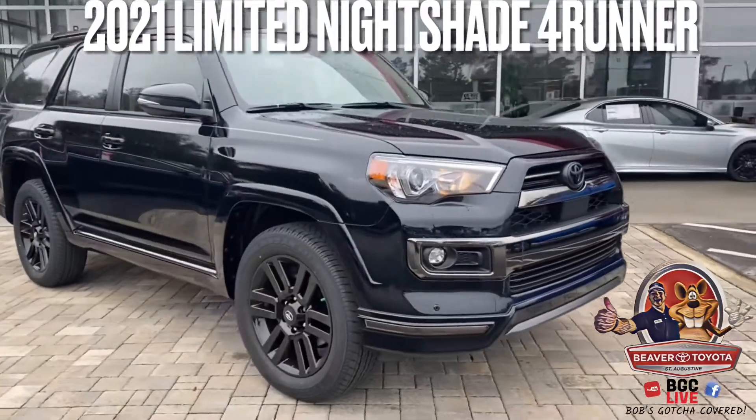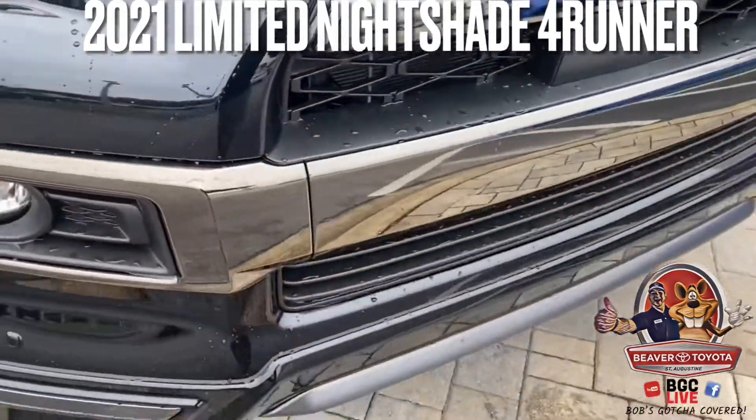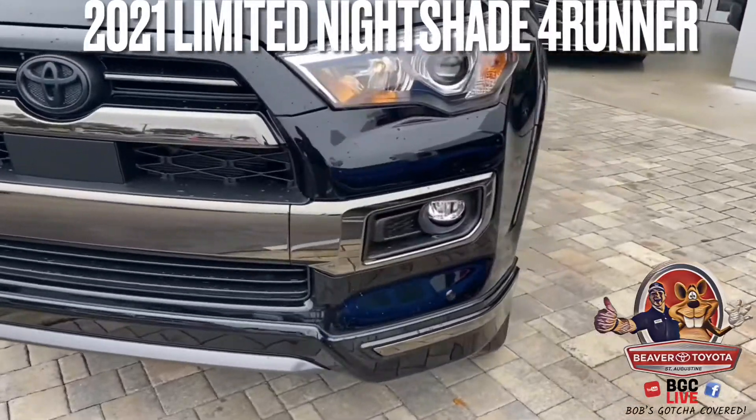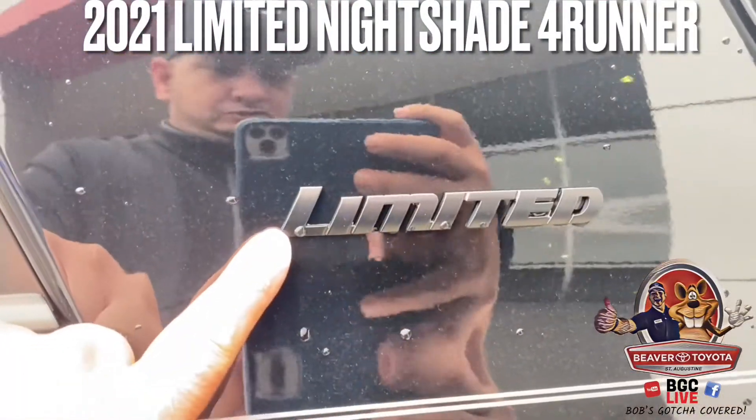2021 Toyota 4Runner Limited Nightshade. All the chrome on the Nightshade as a signature is all smoked-out chrome — all on the grille, all on the side trim pieces. All badging on the vehicle is going to be blackout badging.